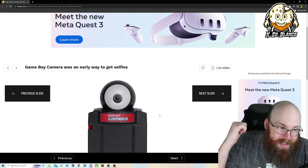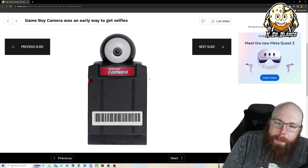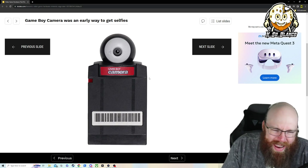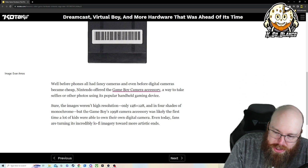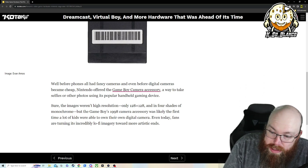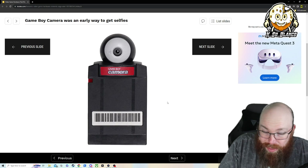I actually have one of these still — it's behind the green screen on the shelf behind me. It's the Game Boy Camera. I remember when I bought it, it takes the most god-awful grainy pictures ever. And I remembered the printer that came with it — you'd take what you thought were the coolest pictures when you were like six, seven, eight years old, and print them, and they came out bad. The images were only 128 by 128 pixels in four shades of monochrome. But the 1998 camera accessory was likely the first time a lot of kids were able to take their own digital photos — which was totally true.